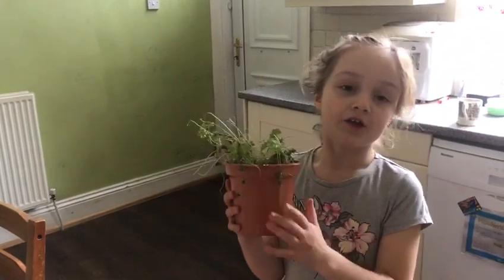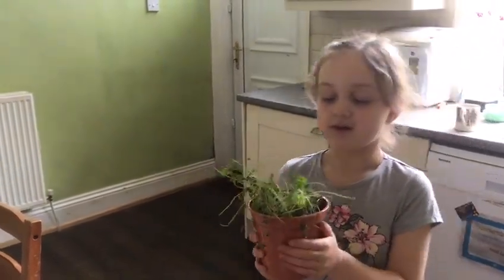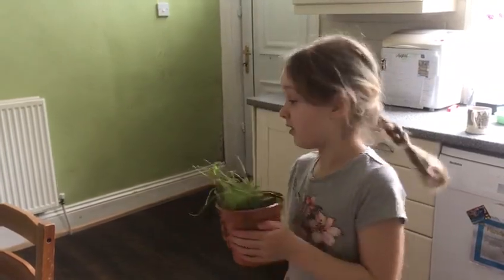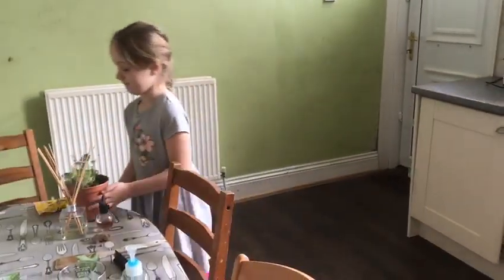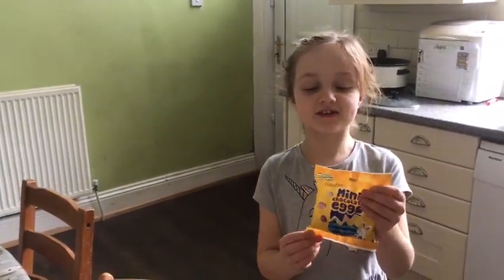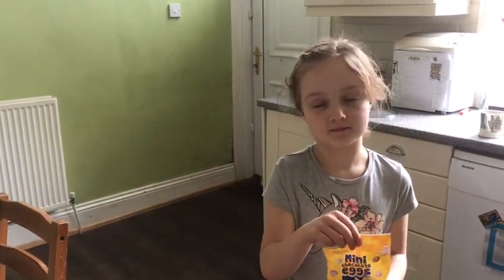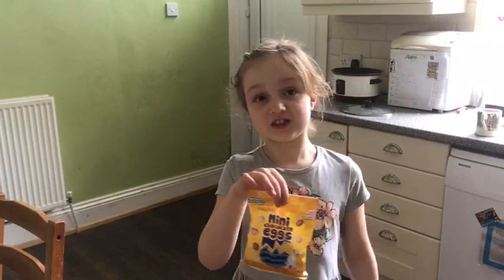This living thing is because Jesus was alive. And these chocolate eggs for Easter are like the surprise that the disciples had when Jesus came alive again.